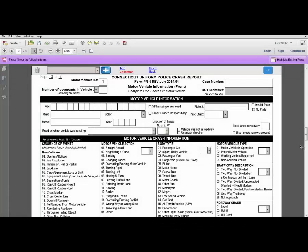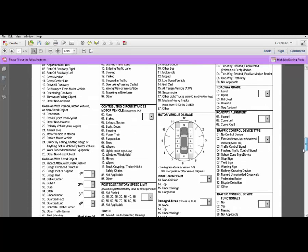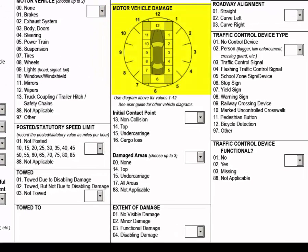To indicate a contact point or damaged area on a motor vehicle, go to the front of the Motor Vehicle Information page. On that page is a section titled Motor Vehicle Damage with a clock diagram. You can click anywhere on that clock diagram to show first the initial contact point and then damaged areas — you may choose up to three damaged areas. For example, if a vehicle had a head-on collision with a tree, I could click 12 to indicate the initial contact point was in the front, then click 11, 12, and 1 to indicate the damaged areas were all in the front of the vehicle.